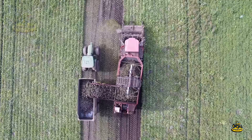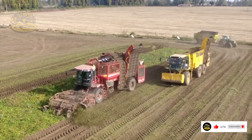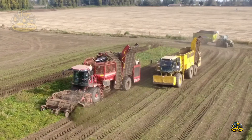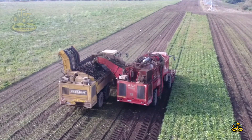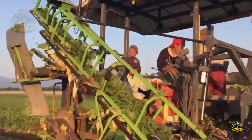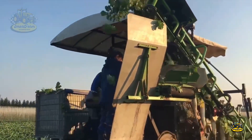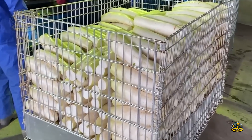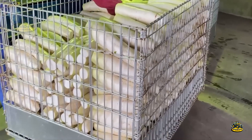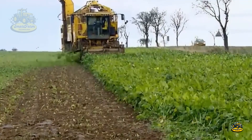Beets are usually harvested in late summer or early fall. The harvesting method uses modern machinery, which speeds up and improves the efficiency of the process. Modern beet harvesters can lift beets from the soil, clean them, and package them right in the field. After harvesting, beets are cleaned and stored carefully, then packaged and sent to stores. Beets are a valuable crop for Michigan and the whole U.S. because they're in high demand and produce a lot.